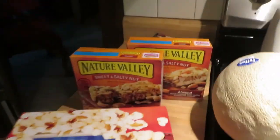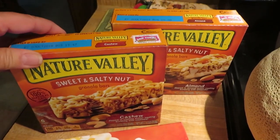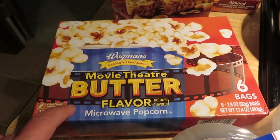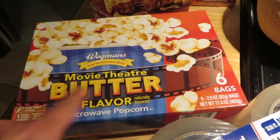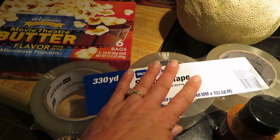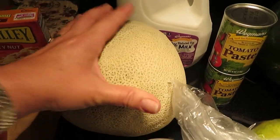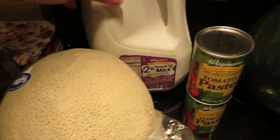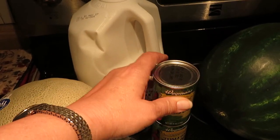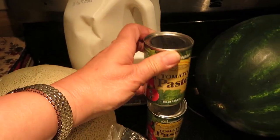Starting out, I got the cashew and almond Nature Valley sweet and salty granola bars. Butter flavored popcorn for Steve — I use the low-fat one but he likes the one with butter. I got some more packing tape because I'll be doing some more packing today. The cantaloupe looked nice and big and beautiful — look how big that is! And 2% milk, because Steve drinks a lot of milk with his Nesquik every day.